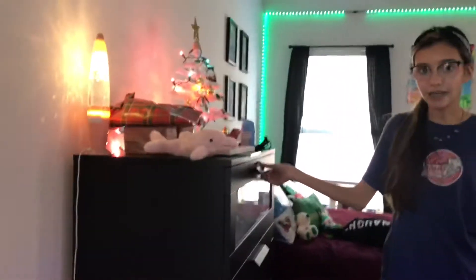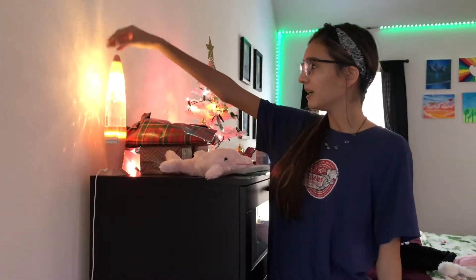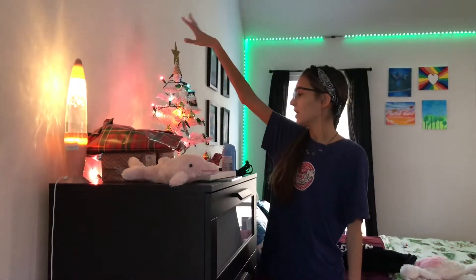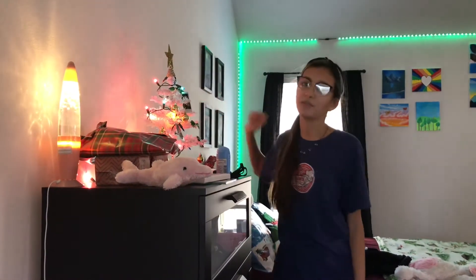...black dresser, and this is from Ikea. On this dresser I have like a glitter lamp — it's not a lava lamp, it's just a glitter lamp. I have some gifts that I still need to give out, and a little Christmas tree, and my boyfriend Leonardo DiCaprio — not even my boyfriend, he's my husband. Moving on to this wall...